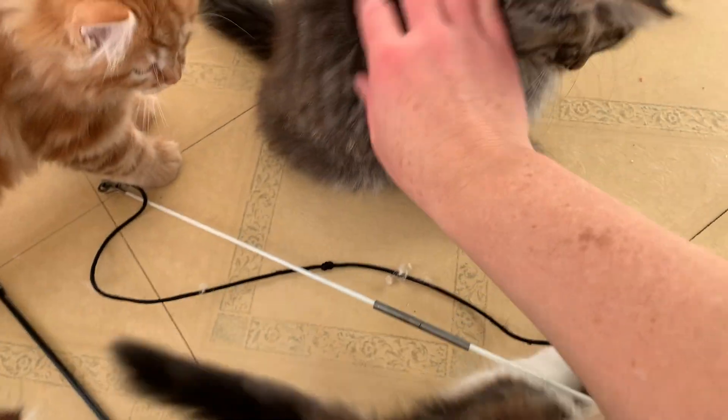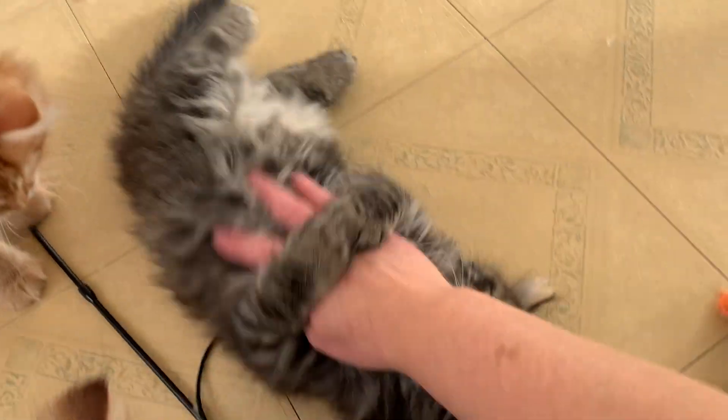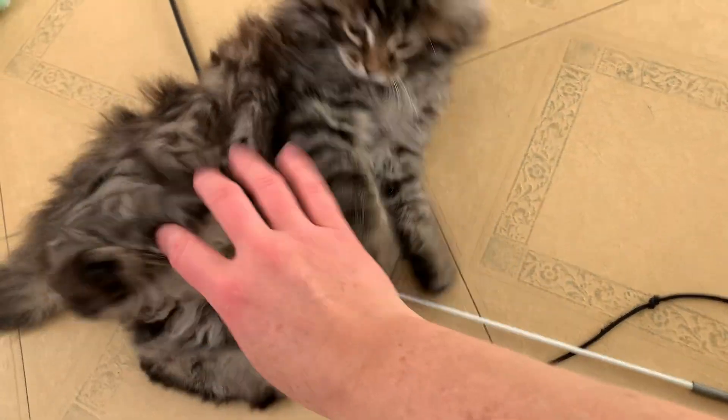All right, I'm going to get off because this is a long video. Oh, they're so fun. He is so fluffy and chubby, oh my goodness. All right everyone, have a good night.